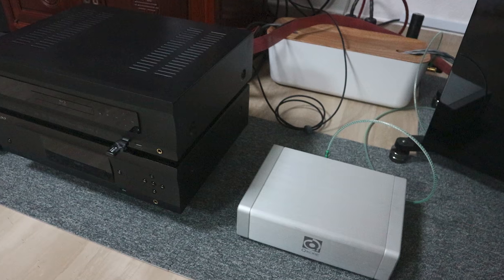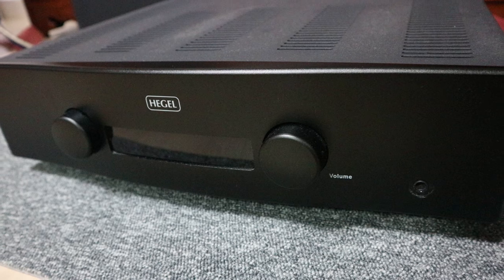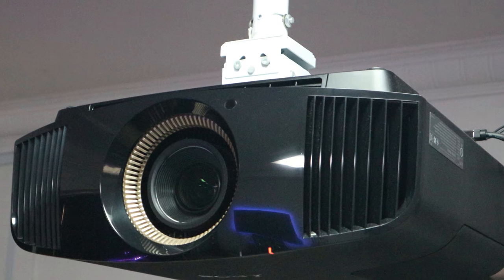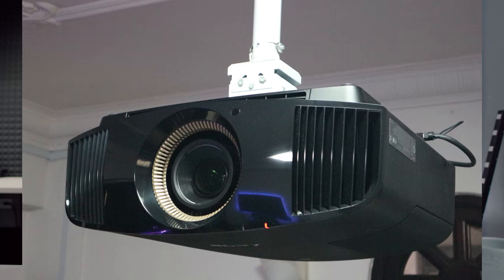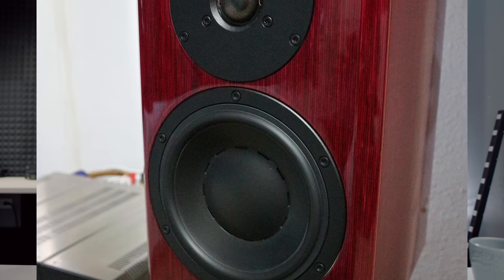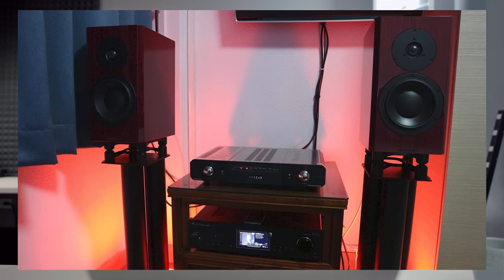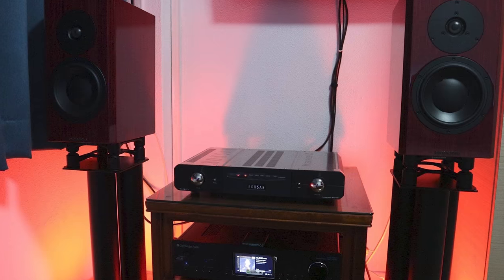He's got a Mac Mini, an Oppo 105D Blu-ray player, a Nintendo Switch and PS4. He has the Hegel H160 amplifier driving his front speakers. He also has a native 4K projector — the Sony VW360ES — throwing onto a motorized screen he got from Japan. That room looks pretty slick. He's also got another room setup with Dynaudio Special 40 speakers on IsoAcoustic stands, driven by a Roksan Caspian M2 amplifier.